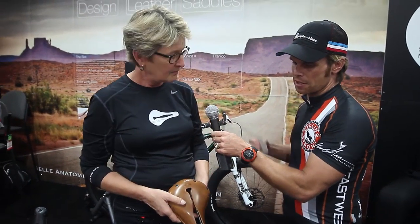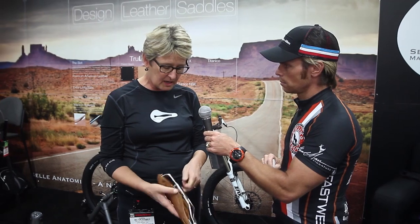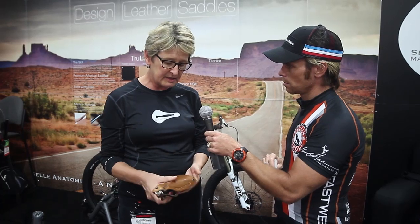Different people have different sit bone sizes — specialized and other companies have you sit on a pad to measure your sit bones. How are you addressing that? There are some people for whom their sit bones are too wide for our saddle, but that's rare. Most riders' sit bones fit well within our C-form on the back of the saddle and it's not a problem.